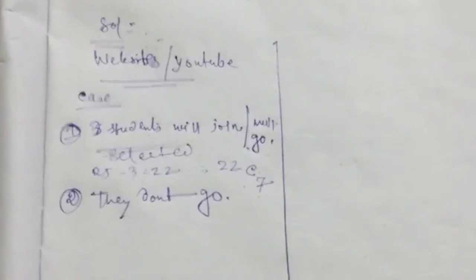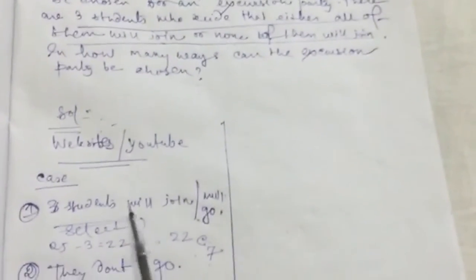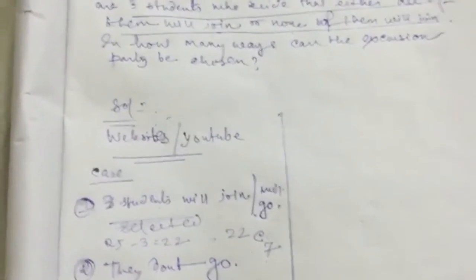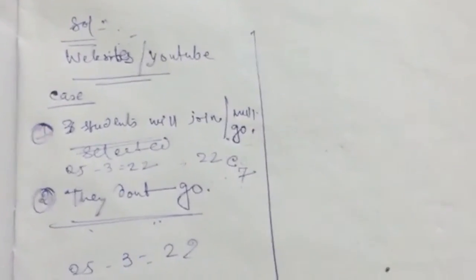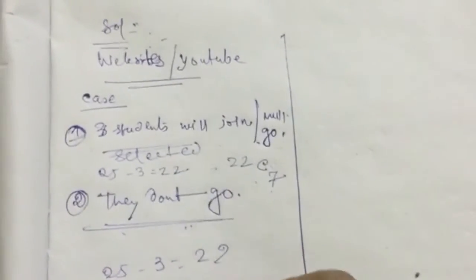Case 2: the three students don't go. If they don't go, then from the remaining 25 minus 3 equals 22 students I have to select all 10. So the number of ways for this case is 22C10. Therefore, the total number of ways the excursion party can be chosen, according to those websites and NCERT's answer, is 22C7 plus 22C10.